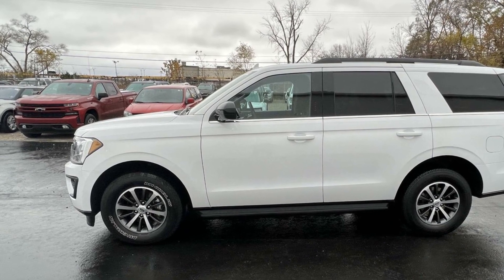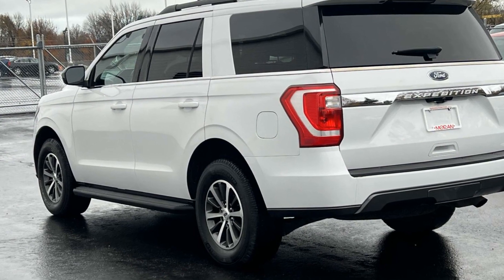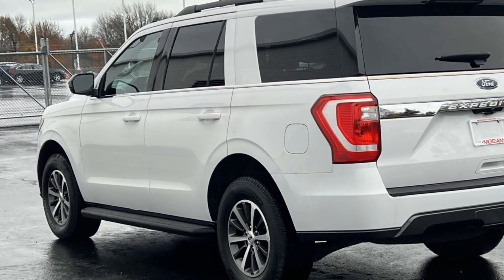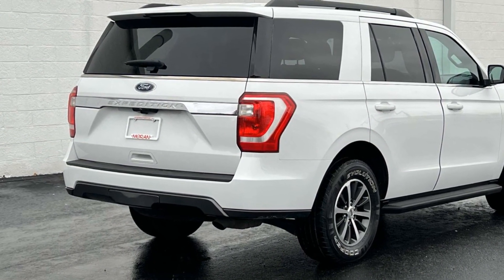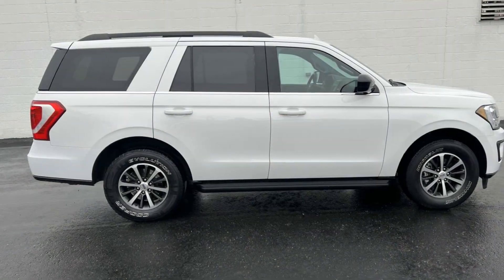It checks off in-demand features which offer more convenience, such as cross-traffic alert, lane-keeping assist, lane-departure warning, Wi-Fi hotspot, turbocharged engine, four-wheel drive, blind spot monitor, heated side-view mirrors, backup camera, and tinted windows.